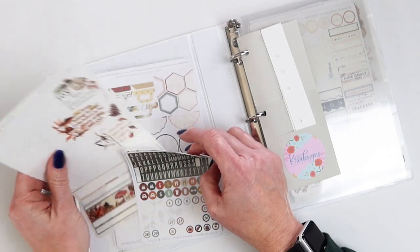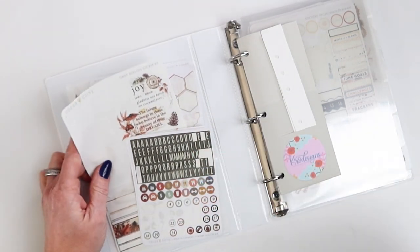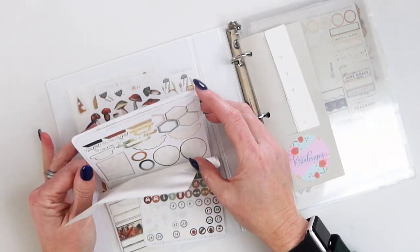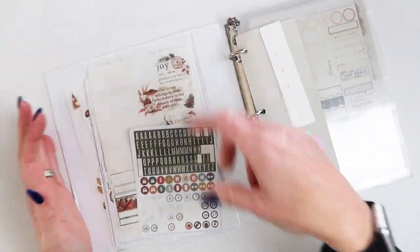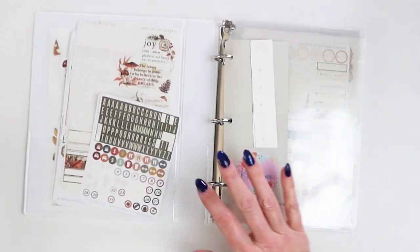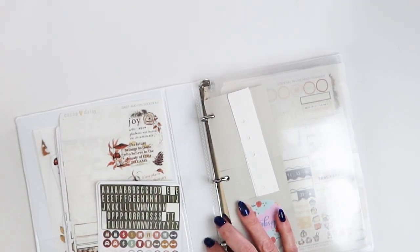If I'm looking for a certain color palette, I can just go over here and know that November has lots of browns. They tend to do things seasonally with the colors, so it's a little bit easier to find stuff. If I want brighter colors, I go to the summer months; deeper colors — November, December, that sort of thing.